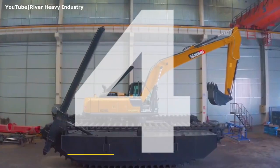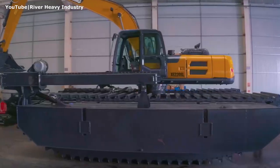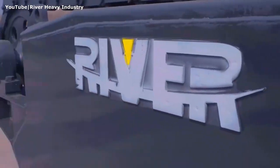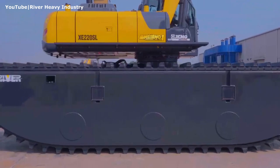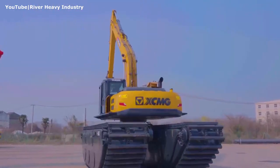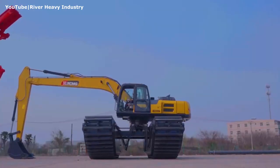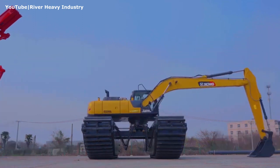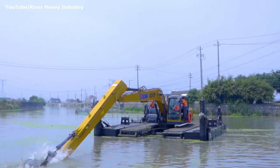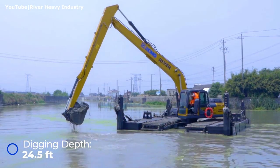Number 4. XCMG XE 220 SL. This marsh buggy is jointly built by XCMG, a major heavy equipment manufacturer, and River Heavy Industry, an amphibious equipment manufacturer, both based in China. This machine is based on a mid-size 30-ton excavator, which is powered by a 142-horsepower diesel engine. It has an extendable undercarriage, which provides greater stability in water and also makes transportation easier with no need for disassembly. It has a bucket digging force of 33,500 pounds and a maximum digging depth of 24.5 feet.